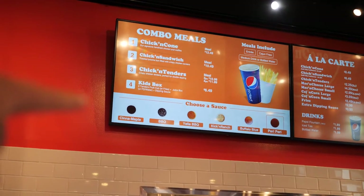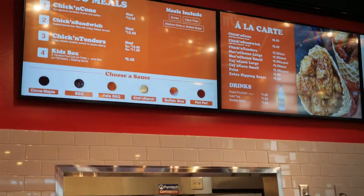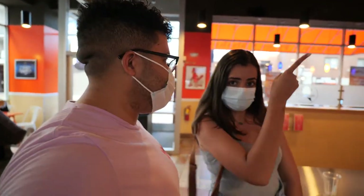These over here start sweet, and as you get over here, they get hotter. And then you said the peri-peri's the hottest, right? Okay. We're about to head back. We just ordered three chicken cones, which we will reveal shortly, and now we're gonna go see them get made. You ready for this? Let's go.